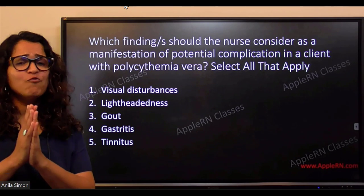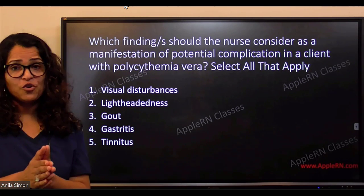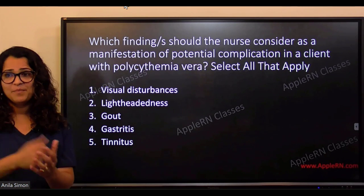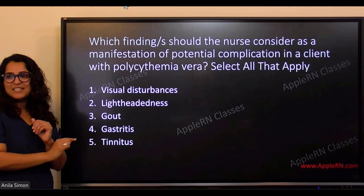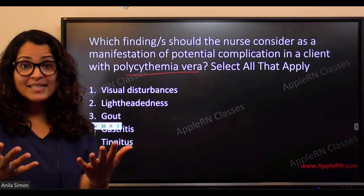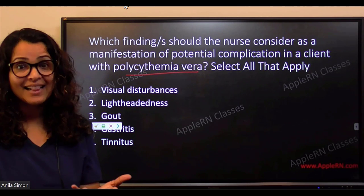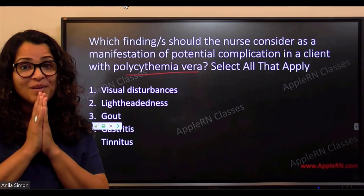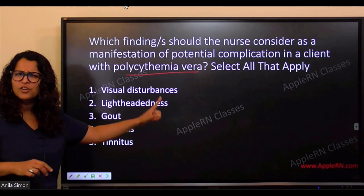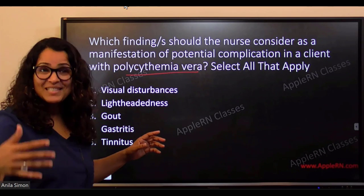What do you remember about polycythemia vera? What immediately comes to mind? Students respond: RBC high, hemoglobin, blood clots — great answers. Increased RBC, increased cells. 'Poly' means a lot, 'cythemia' means more cells. So blood clots — and also increased platelets, RBCs, WBCs. Great, you're getting it.